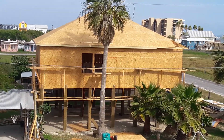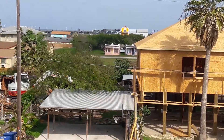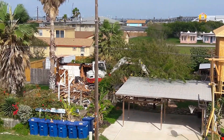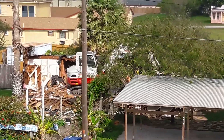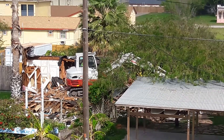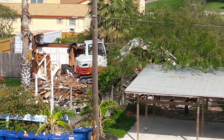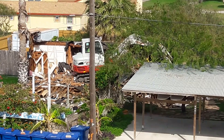Now this is the new house that is being built in its place to replace it. It'll be great to get the new house, but we are very sad to see our old house torn apart.